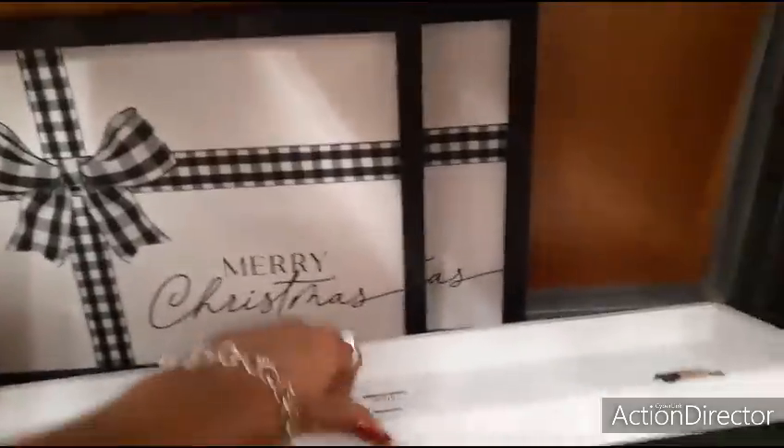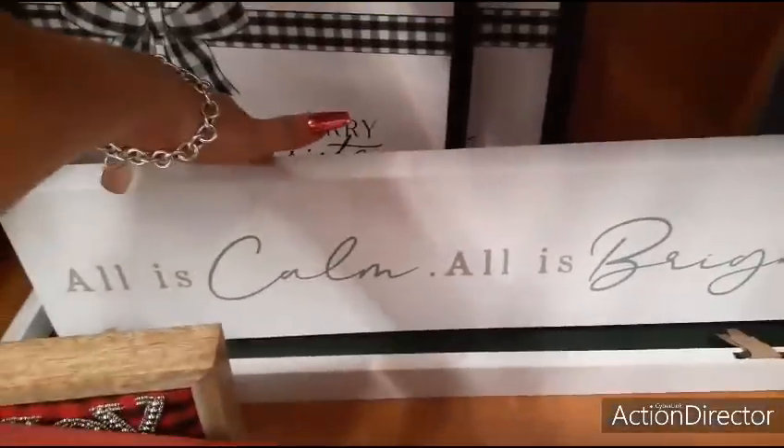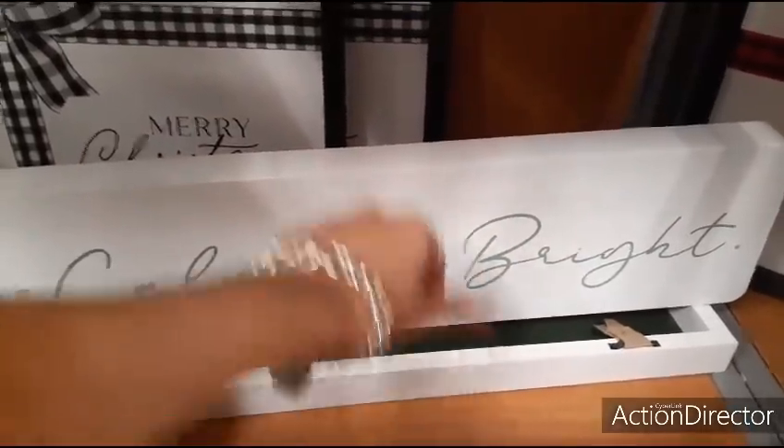Very simple — and simple is not bad. This says All is Calm, All is Bright. Again, matte white — it's a mint green. $12.99.